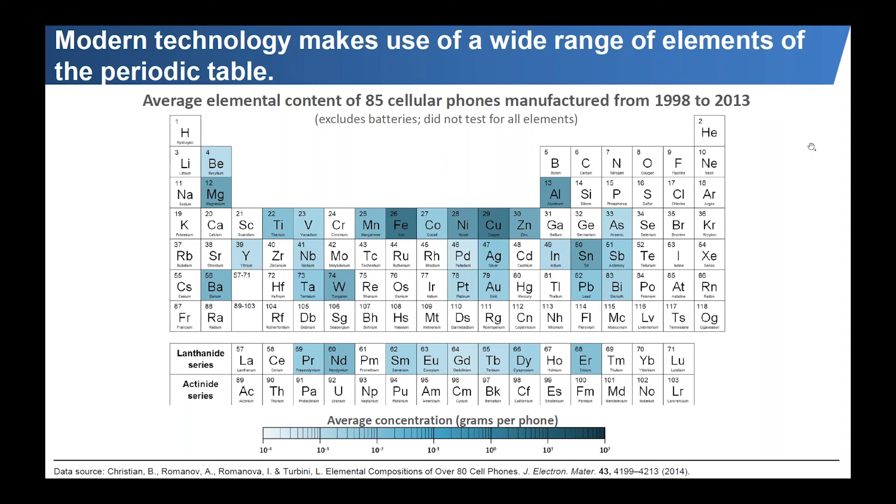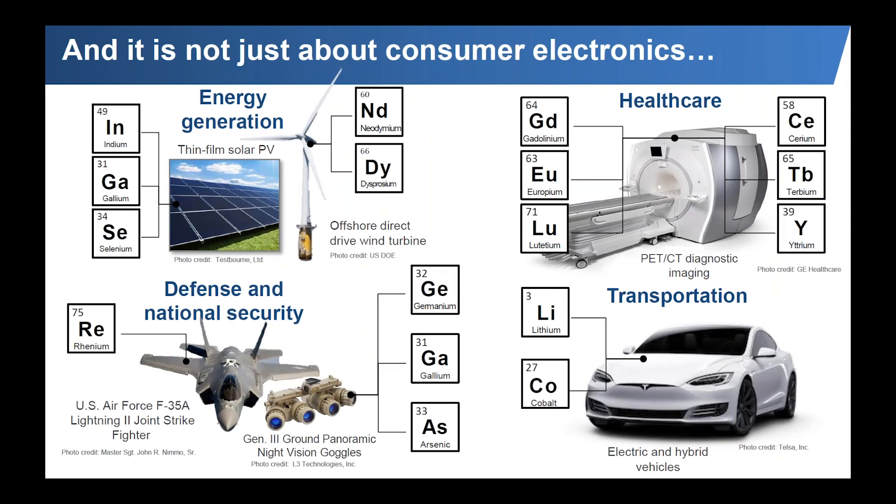It's not just about consumer electronics. These exotic elements are used in everything from energy generation, including renewable energy technologies such as thin film solar photovoltaics and direct drive wind turbines, in health care including biomedical devices, anti-cancer drugs, and diagnostic imaging equipment, in national defense applications such as single crystal turbine blades or night vision goggles, and in transportation like electric vehicles. This list gives you a sense of how these elements now find use in virtually every aspect of our daily lives, whether we realize it or not.